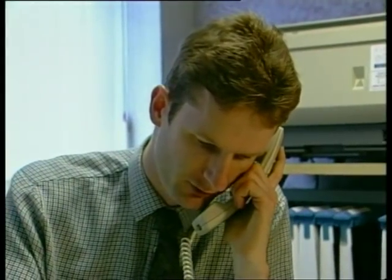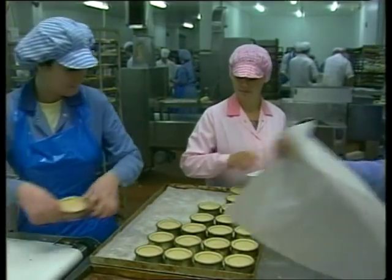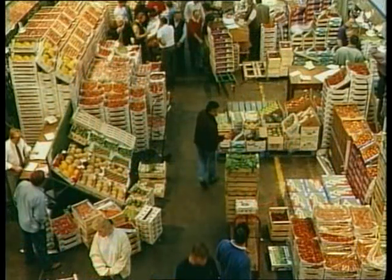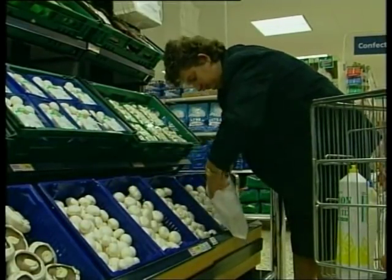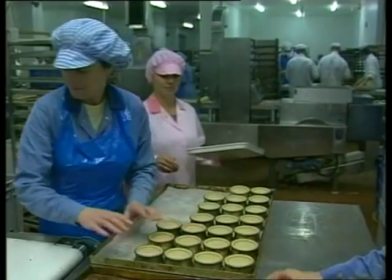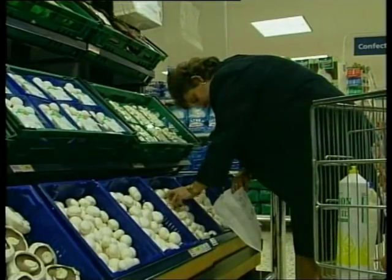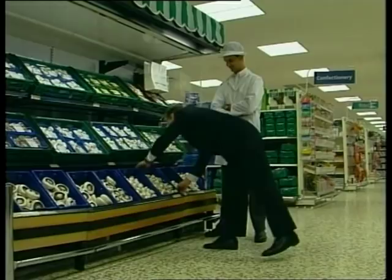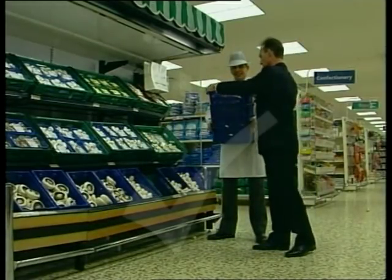The people who buy our mushrooms may be the buyer for a supermarket chain, a food processor, or a wholesaler. At the very end of the chain, of course, is the consumer. Whoever they are, wherever in the food chain, we've got to keep them happy — they are our customers and they pay our wages. Mushroom growing is a very competitive business. If we can't get it right, there's always somebody else who can.